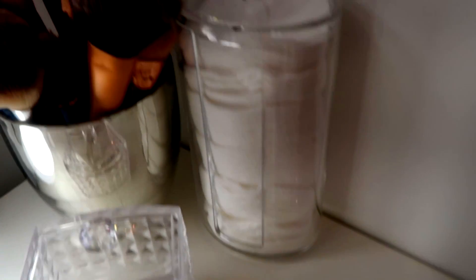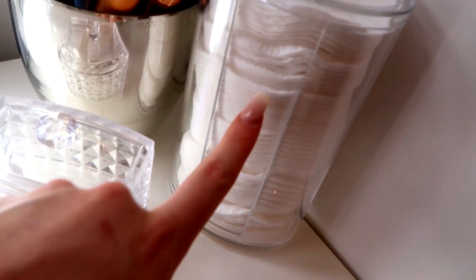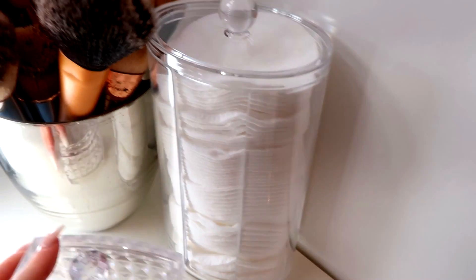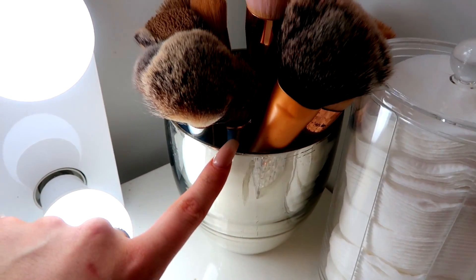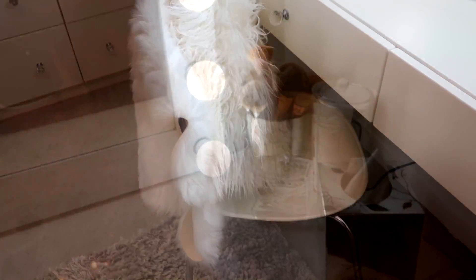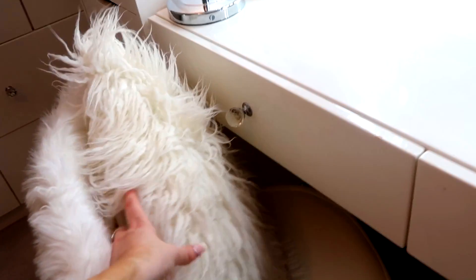Here we've just got a space for cotton buds or Q-tips, a little cotton pad dispenser which is perfect for taking eye makeup off, and then another tea light holder for more face and powder brushes, and my little box of tissues. That's that section.